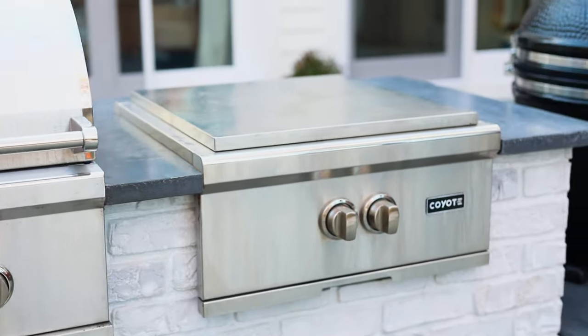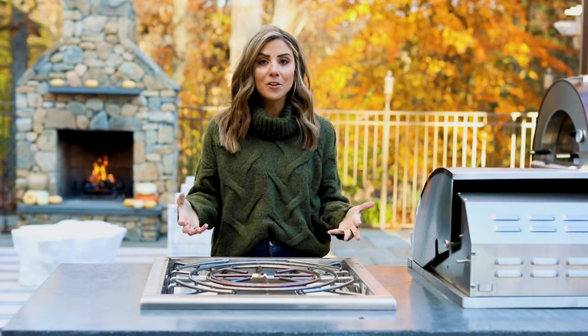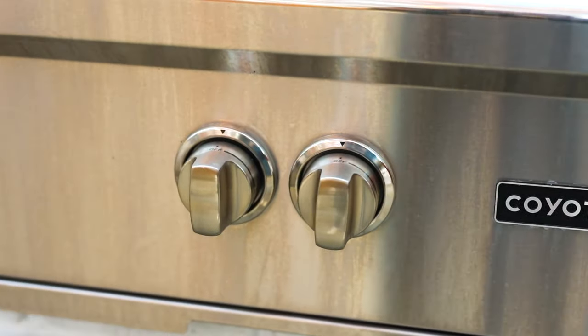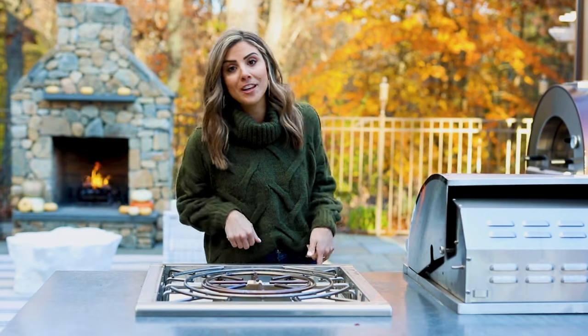Having a large side burner was a priority for our family because we love making fried dough as well as funnel cake when we have get-togethers. We're able to put a large pot on top to make all of our favorite things and more. We're also hoping to deep fry a turkey out here for Thanksgiving.